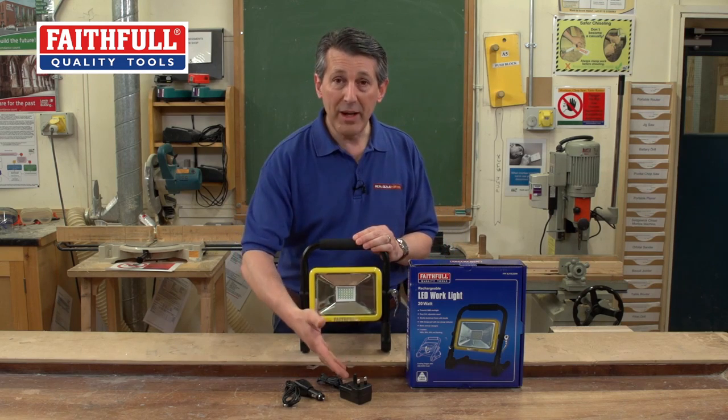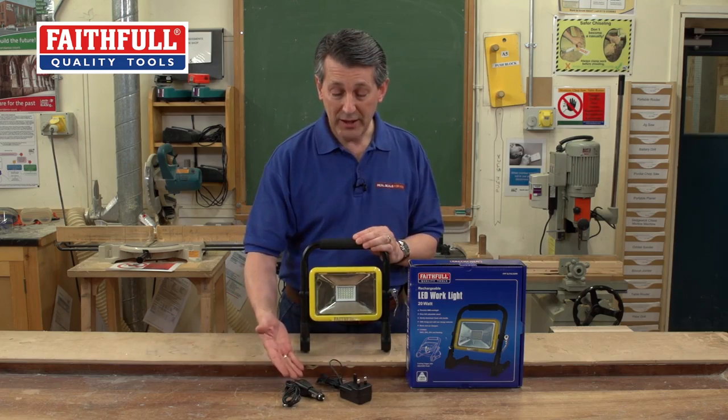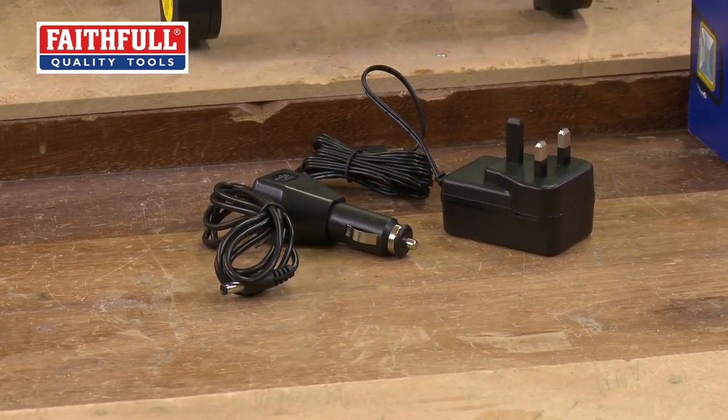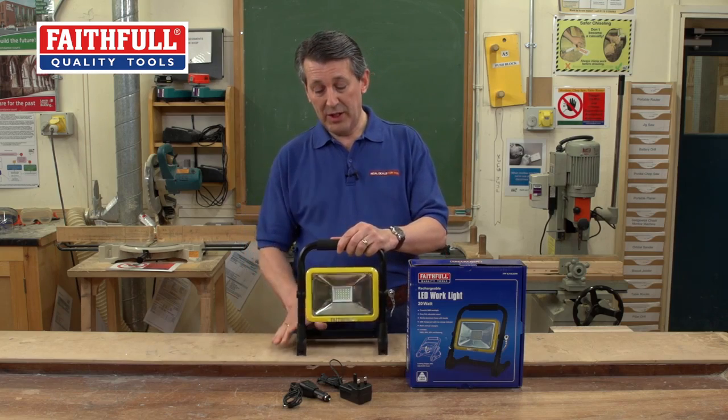It's rechargeable both from the mains and from a cigarette lighter or that type of plug-in accessory. That's another great feature on this particular item.